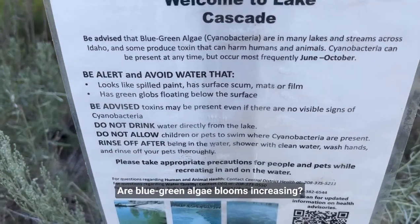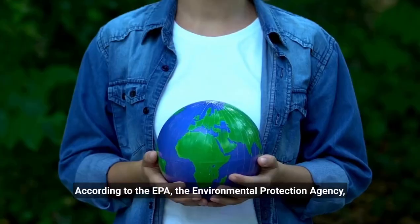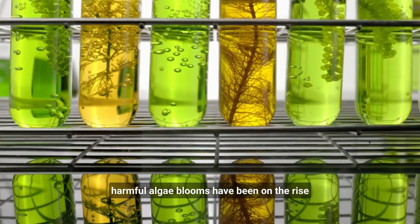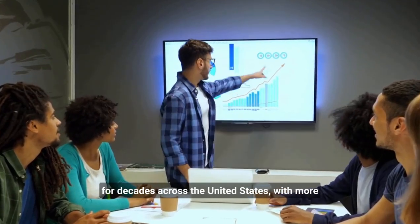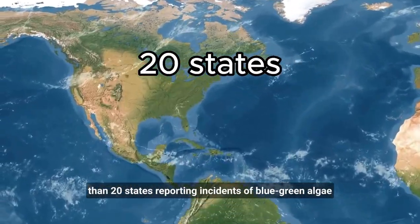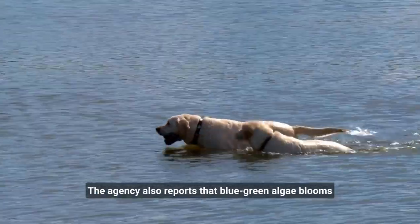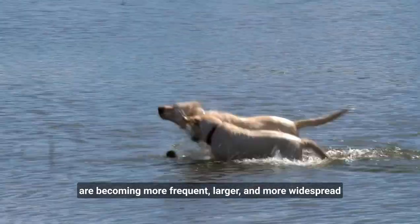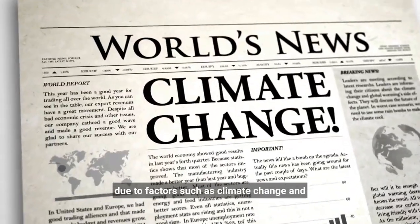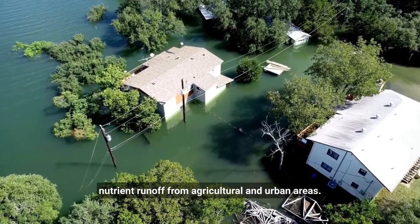Are blue-green algae blooms increasing? According to the EPA, the Environmental Protection Agency, harmful algae blooms have been on the rise for decades across the United States, with more than 20 states reporting incidents of blue-green algae poisoning in dogs and other animals. The agency also reports that blue-green algae blooms are becoming more frequent, larger, and more widespread due to factors such as climate change and nutrient runoff from agricultural and urban areas.